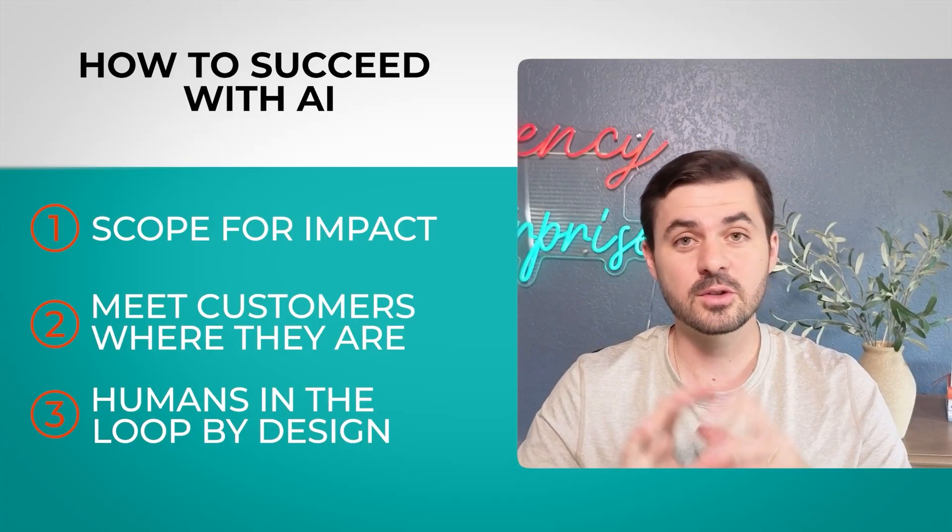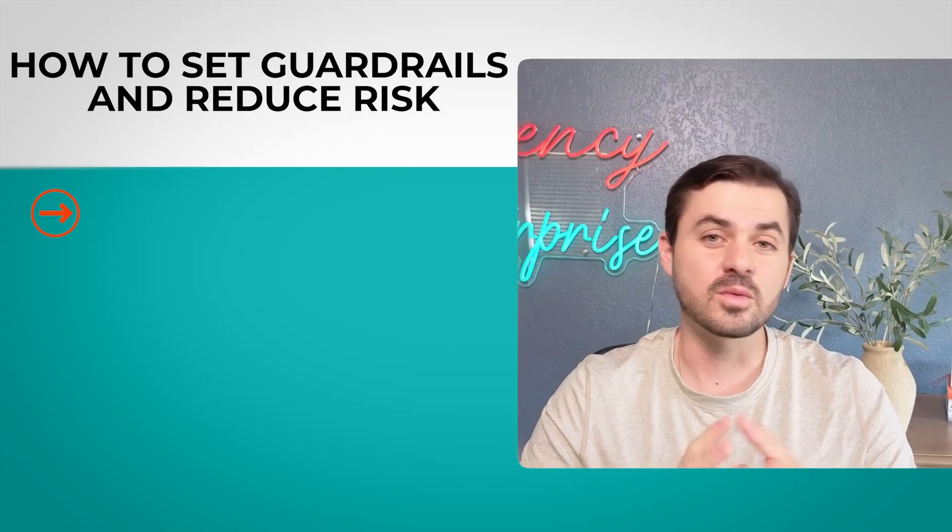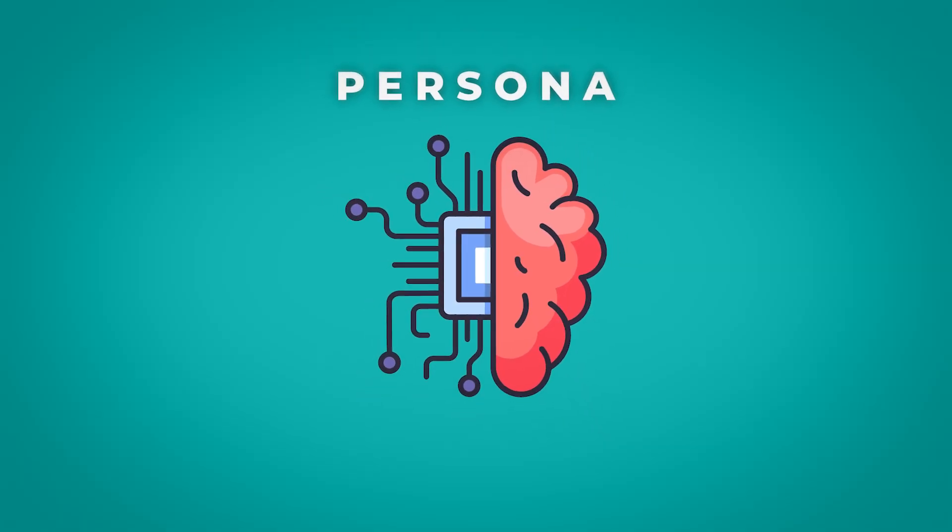Now let's go into implementing guardrails and reducing risk — very important for any customer-facing application. The first thing is to figure out the brand and tone. You need to codify the persona that this AI agent will be — it has to reflect your company values and the style in which you do business. In the case of Income Max, they're a very polite, UK-based operation, so we defined Max to really reflect their values: an AI with a human heart.